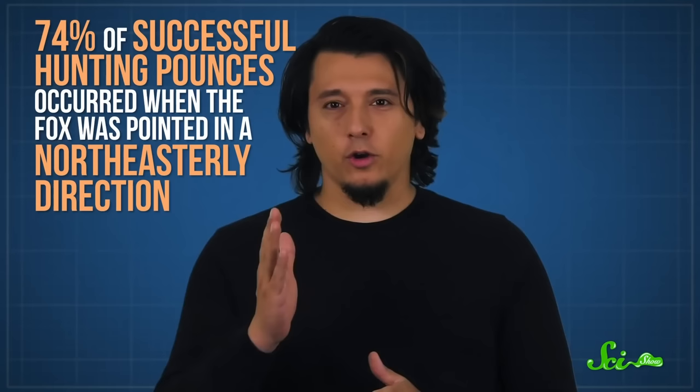This isn't like they've got a built-in metal detector for mice. Rather, they may be sensing the Earth's magnetic field. In fact, foxes might be the first animal we know of to use magnetoreception to gauge the distance to their prey, and this sense might be crucial to their pouncing success. In a 2011 study of red foxes in Europe, researchers noticed that when their prey was hidden by vegetation, a whopping 74% of successful hunting pounces occurred when the fox was pointed in a northeasterly direction.